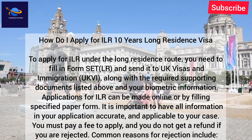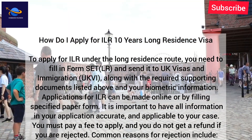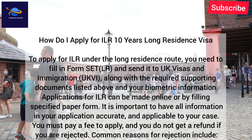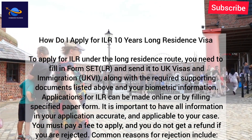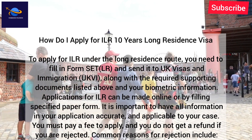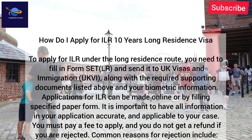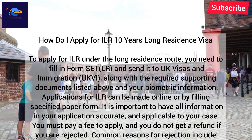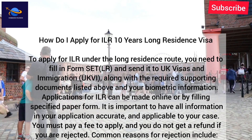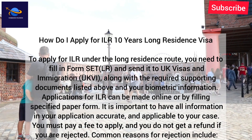You must send the form to UK Visas and Immigration (UKVI) along with the required supporting documents and your biometric information. Applications for ILR can be made online or by filling in the specified paper form. It is important to have all information in your application accurate and applicable to your case. You must pay a fee to apply, and you do not get a refund if you are rejected.